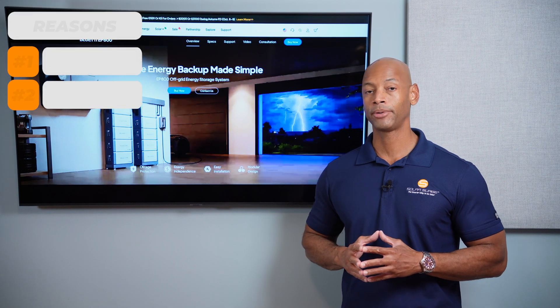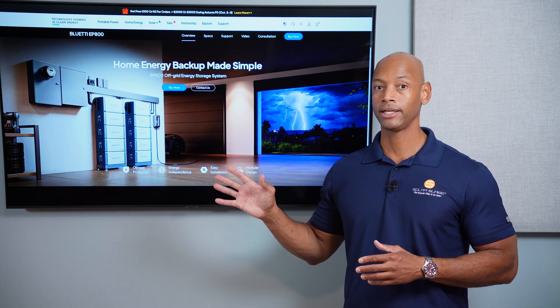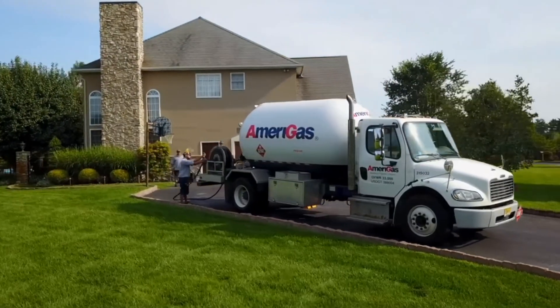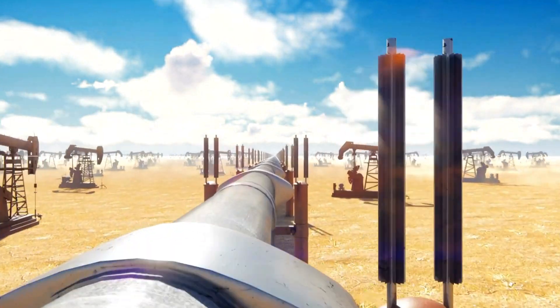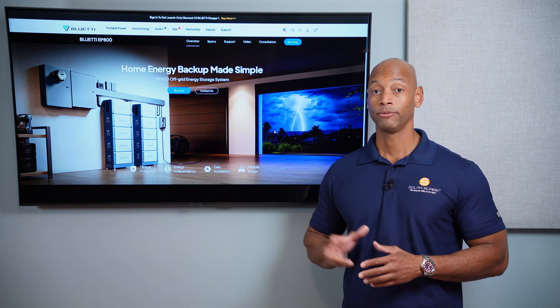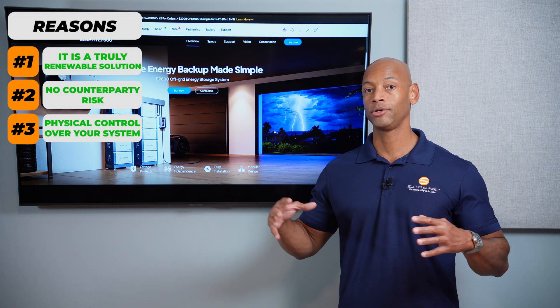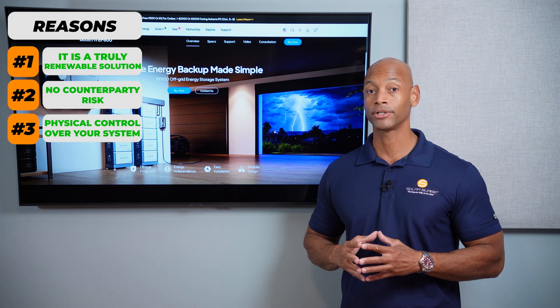The second reason is because there's no counterparty risk with a solar battery backup system, meaning you have everything you need right there. You're not dependent on the propane company to fill your propane tank. You're not dependent on the natural gas utility to pump gas into your house. Everything is right there on your property, which leads to point number three: you have physical custody and physical control over your entire energy generation and energy storage.